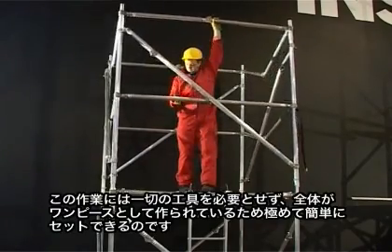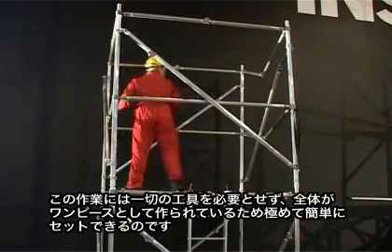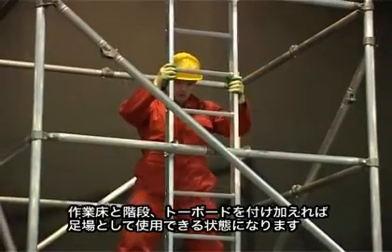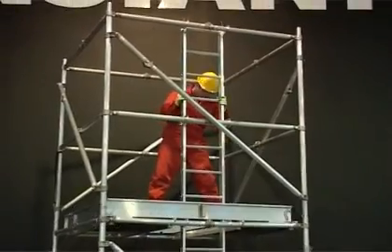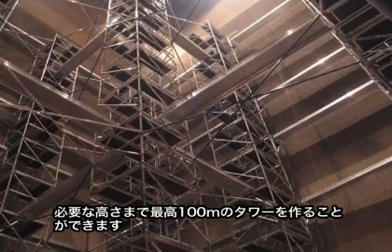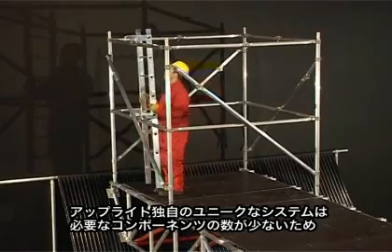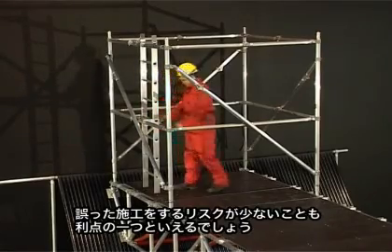Erected within seconds, it provides a rigid 2-meter-high structure. There are no loose parts and no tools required for assembly — only the platform, ladder, and toe boards need to be added. Further levels are handled in exactly the same manner, building a tower to the height required, which can be up to 100 meters. This unique folding system with no loose components prevents loss and incorrect assembly.